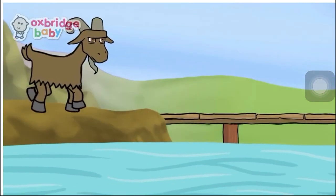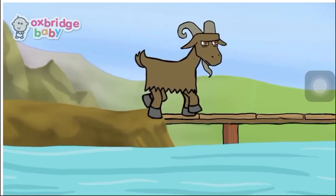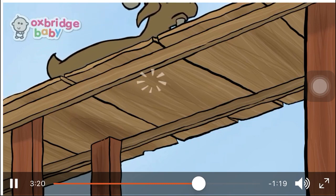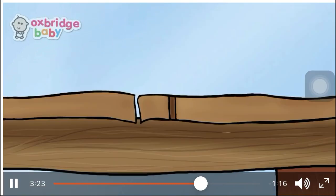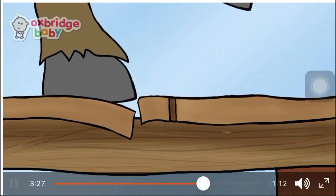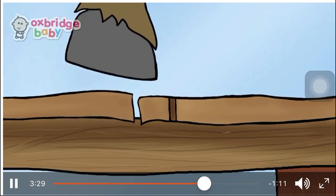After a few more minutes, the biggest billy goat gruff approached the bridge. Now, who is crossing the bridge? Yes, their big brother. Let's see what will happen to the troll and the big brother. Trip-trap, trip-trap, trip-trap went the bridge, but the biggest billy goat was so heavy that the bridge creaked and groaned under him.